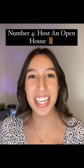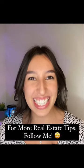Number four: host an open house. An open house gives potential buyers in your area an opportunity to walk through the home and fall in love. For more real estate tips, follow me.